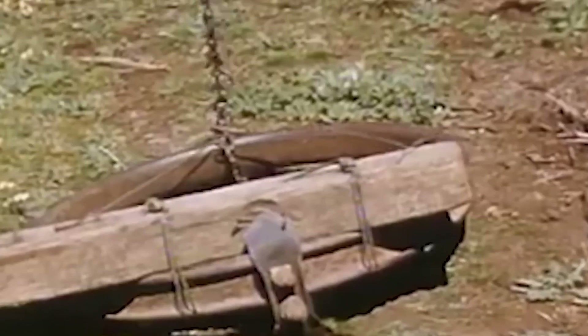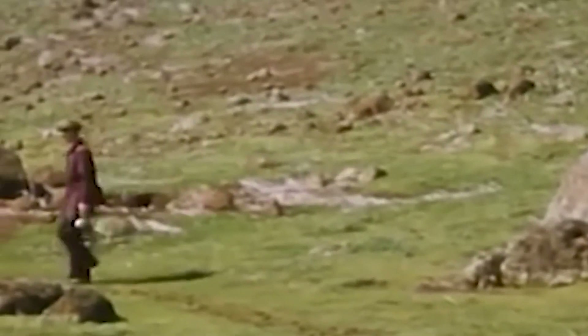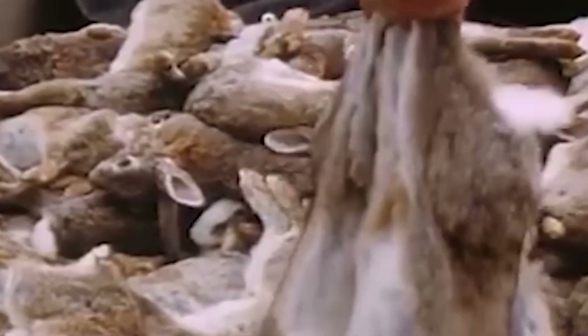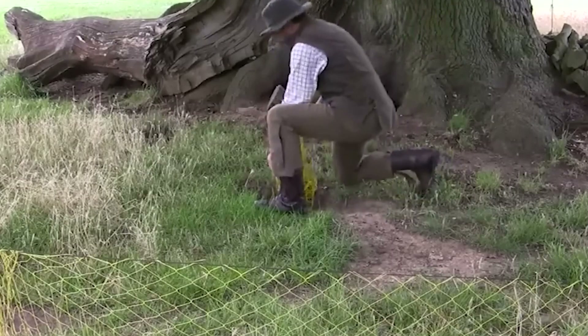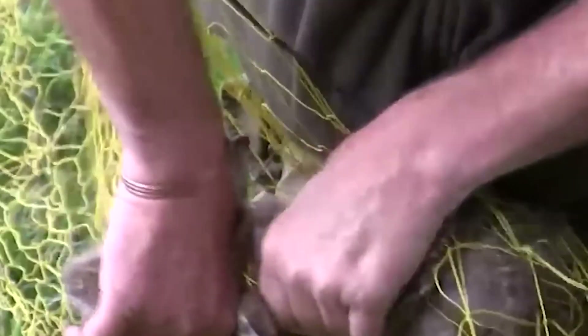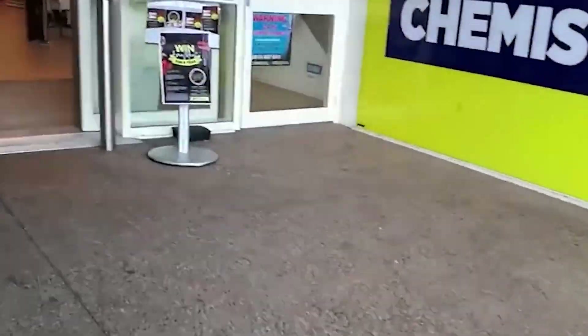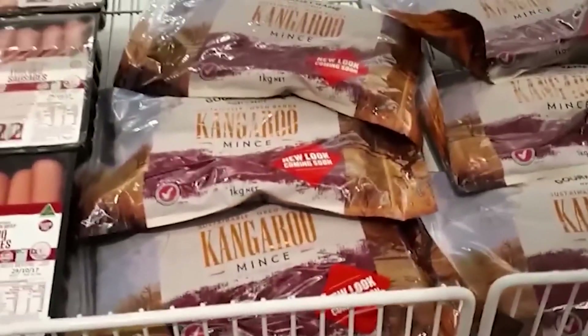The popularity of certain meats can be influenced by cultural preferences, taste preferences, and historical factors. In the case of Australia, while there are millions of wild rabbits, rabbit meat may not be as popular due to various reasons. Cultural and historical factors play a significant role in shaping dietary habits, and the perception of rabbits as pests in some regions might contribute to a reluctance to consume them. On the other hand, kangaroo meat's availability in Australia's butcher shops and its acceptance as a mainstream product can be influenced by factors such as cultural acceptance, marketing, and the perception of kangaroo as a native animal.